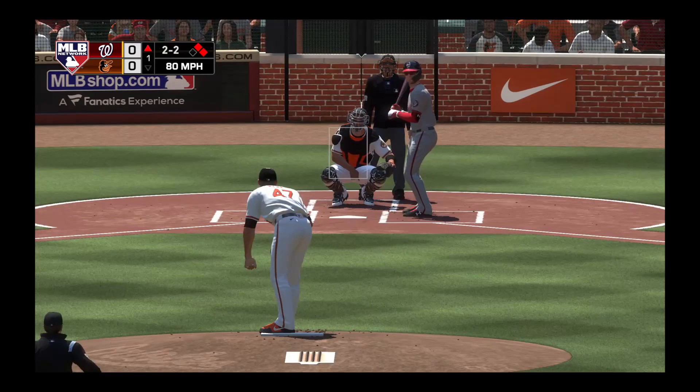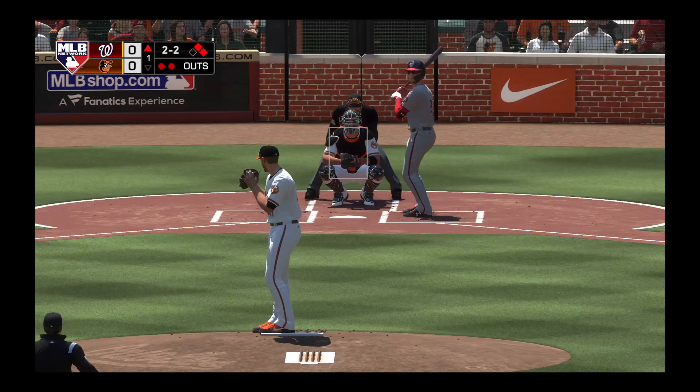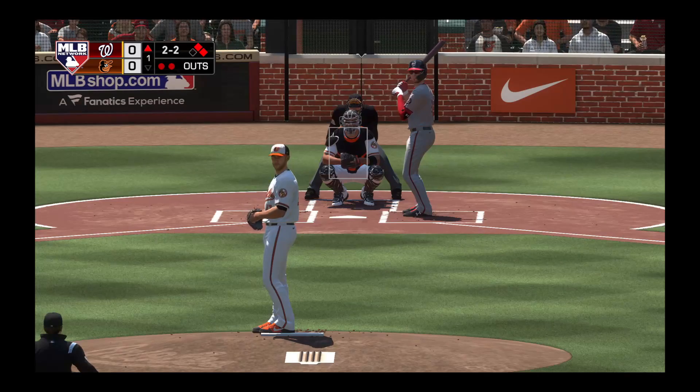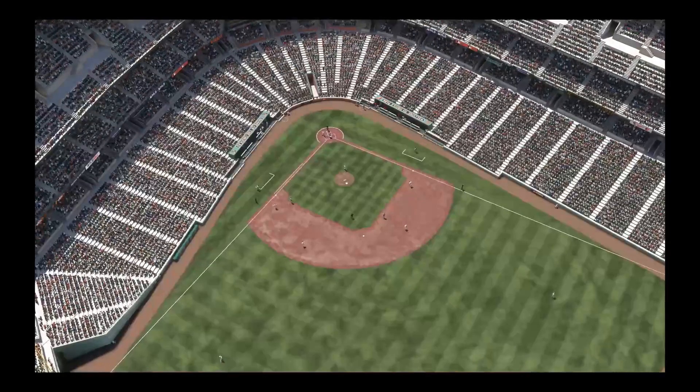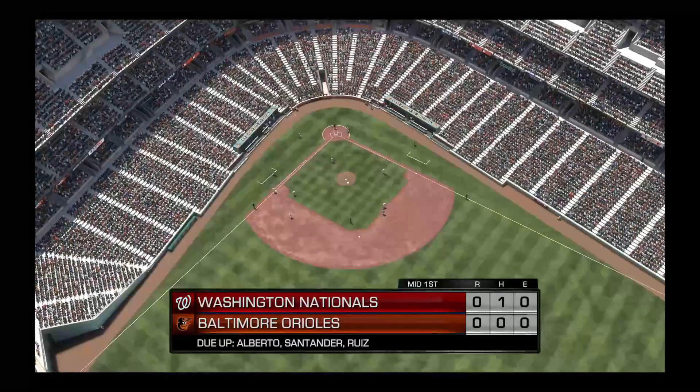Two and two. A swing and a miss as he chased with two strikes and that will retire the side.